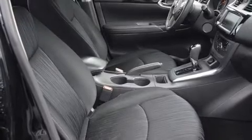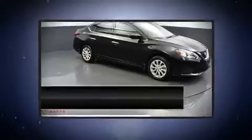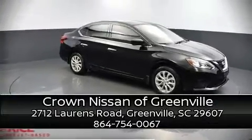The certification includes a comprehensive 156-point inspection. Please don't hesitate to give us a call.